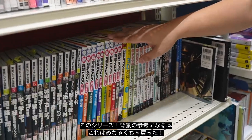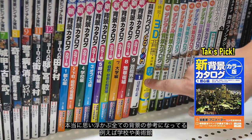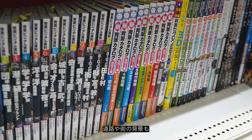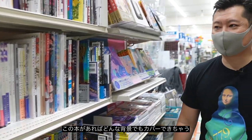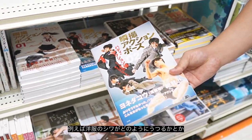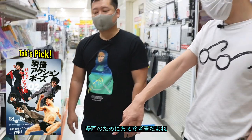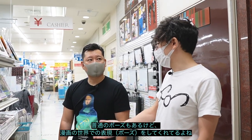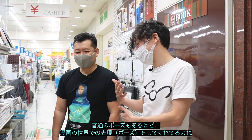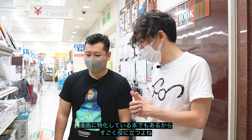They have this series of background books — I've bought so many of these. They're called background catalogs and they've got anything you can imagine: schools, museums, street views, city views. It's a one-stop place for background ideas. There are action pose books too, which come in really handy for clothing wrinkles and poses you can't picture on your own. They're specifically designed with manga-style poses in mind.